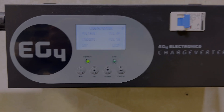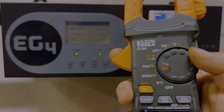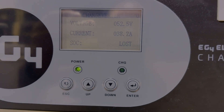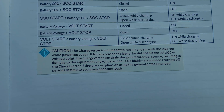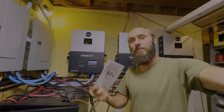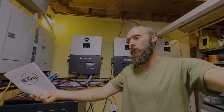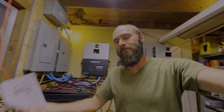I grabbed my clamp meter to see where we're at — 29 amps on the AC side. Switching over to DC and clamping on here shows 37 amps. In the original manual it says don't charge while you're utilizing the battery, but they took that out. I contacted Signature Solar and while I was on the phone they reached out to R&D, who confirmed that it is okay to do it — they've done enough testing to determine it's safe. So that's what I'm doing.